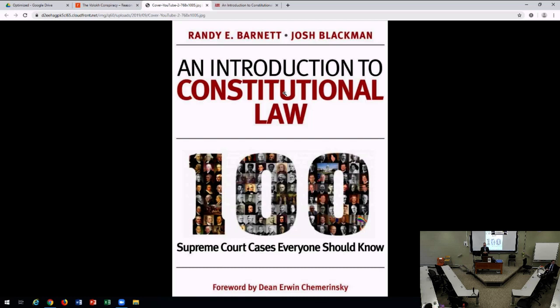This is not a book about originalism. It's not a book about the original meaning of the text of the Constitution, which is what my book Restoring the Lost Constitution is about. We do talk about original meaning in a few videos as a setup to talking about the constitutional doctrines that develop. But this is a book about constitutional law — the law that's made by the Supreme Court.